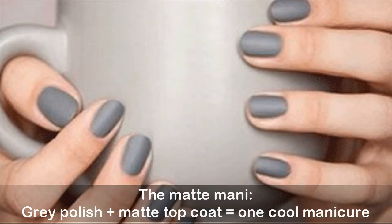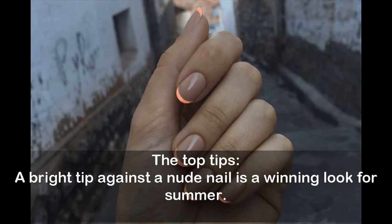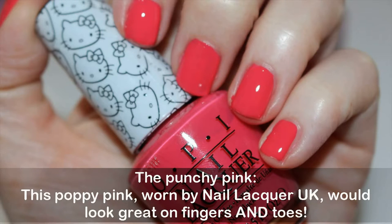The zesty manicure: nothing beats a tangerine polish for summer, especially one with a crystal nail accent. Top tip: a bright tip against a nude nail is a winning look for summer. The stencil manicure: fun and wearable, we love these nail art ideas for spring. The punchy pink: this poppy pink worn by Nail Lacquer UK would look great on fingers and toes.